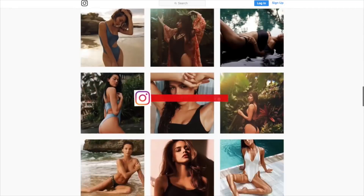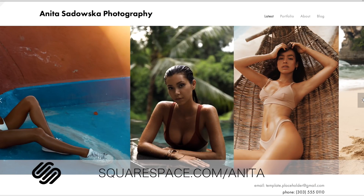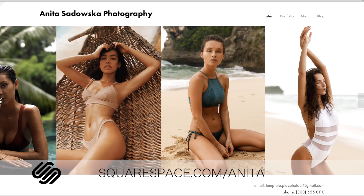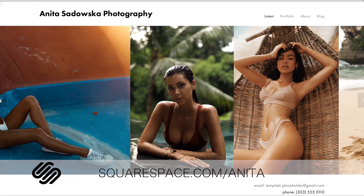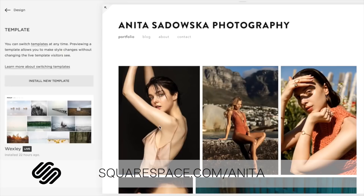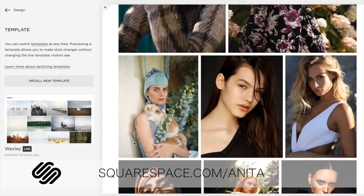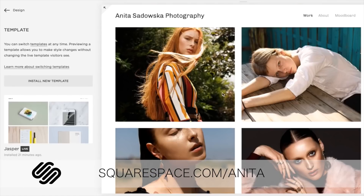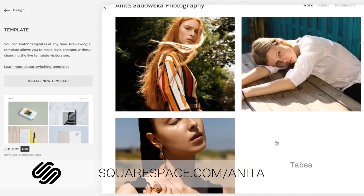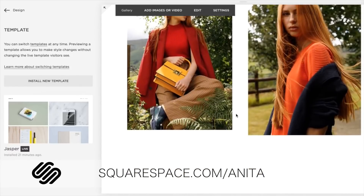I'd like to give a big shout out to Squarespace for sponsoring this video. They are a one-stop shop for everything your website might need — whether you need to build a website or an online shop, they have the perfect platform. They have beautiful customizable templates, great 24/7 customer service, and are super affordable. Use my code at squarespace.com to get a 10% discount at checkout on your first purchase.